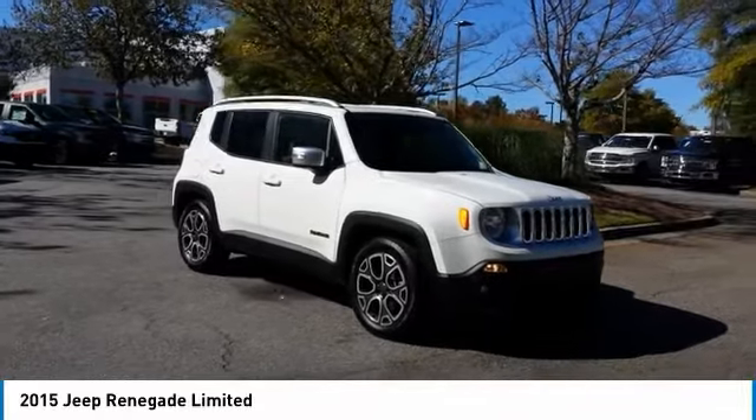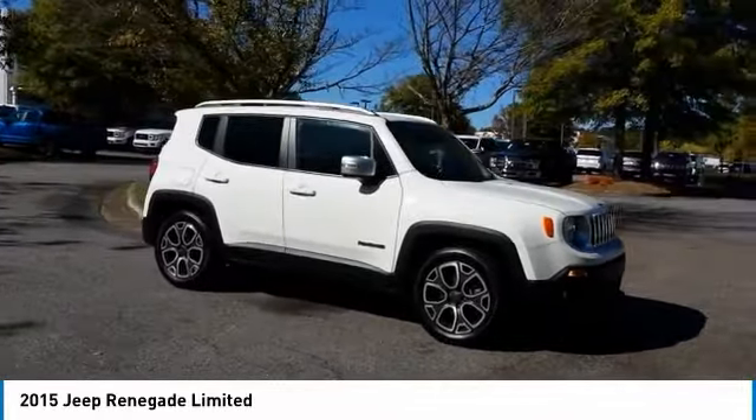Looking for the right vehicle? Check out the 2015 Jeep Renegade.